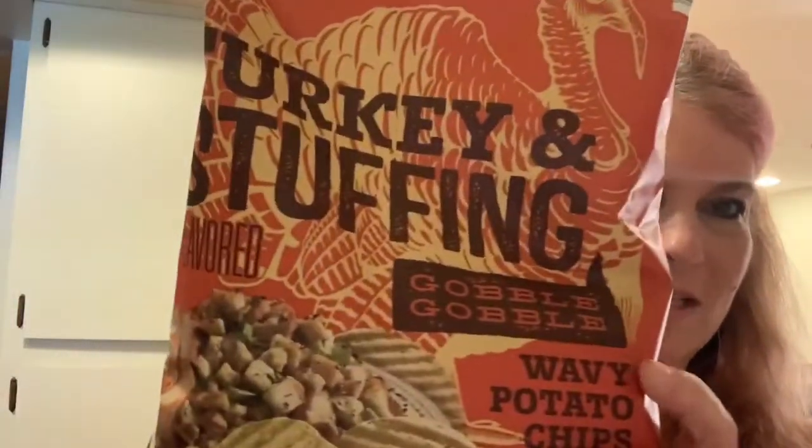I'm going to try the one item that I did find. I have a feeling these are going to be like the Trader Joe's ones from last year, but this is the Turkey and Stuffing Navy Potato Chips. I'm going to try one. It smells like stuffing. It just looks like a normal potato chip. It tastes like stuffing — specifically, Stovetop stuffing. This is really good.